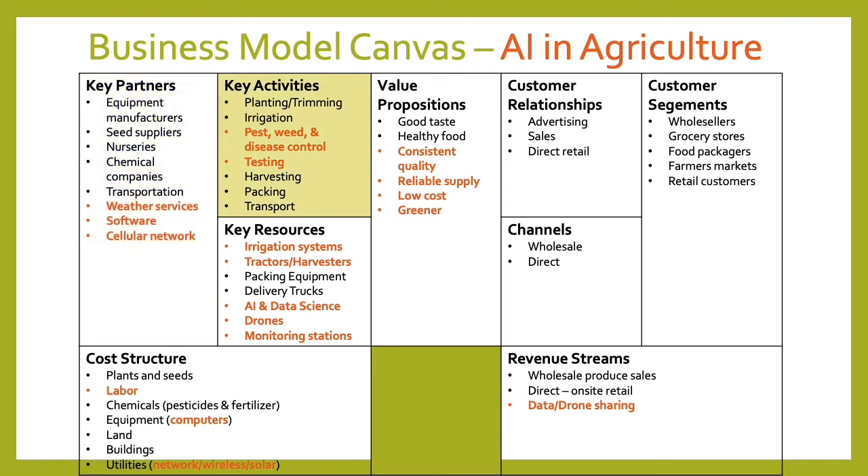Some of the key activities still involve taking care of the plants, but now pest control, weed and disease control can be monitored and tested through drones equipped with cameras, various sensors, or stationary monitoring stations. Looking at key resources, we'll still have irrigation systems and tractors and harvesters, but with AI we'll use them more intelligently — only irrigating areas that need it, only utilizing harvesters on areas where produce is ready. AI and data science will be a big part of those resources, and drones and monitoring stations will be another key resource.